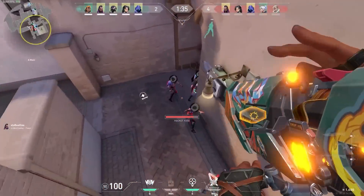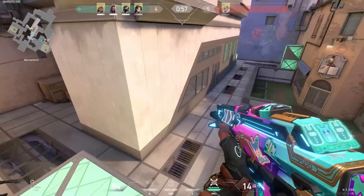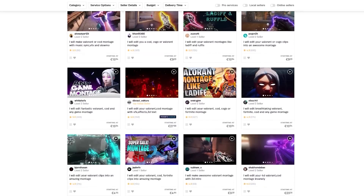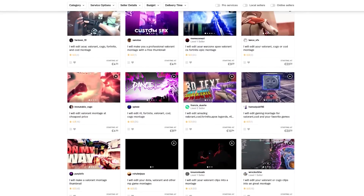One of my more popular videos is the one where I hired editors to edit my best Reyna plays, but I think it's time to update that video with clips that aren't from the beta of Valorant. So I went on Fiverr and searched for Valorant montages, and I saw a lot of really clean editors with a bunch of 5-star reviews.